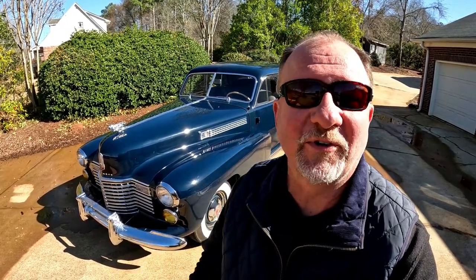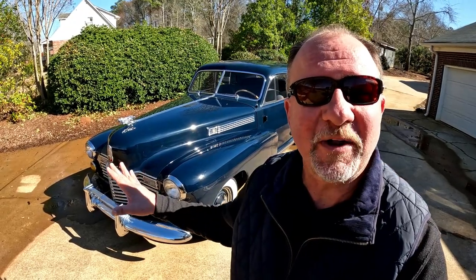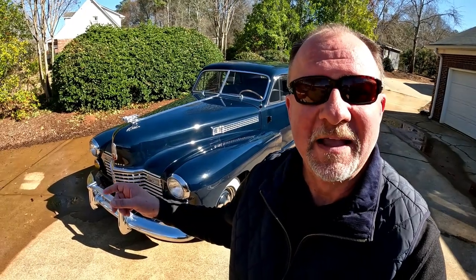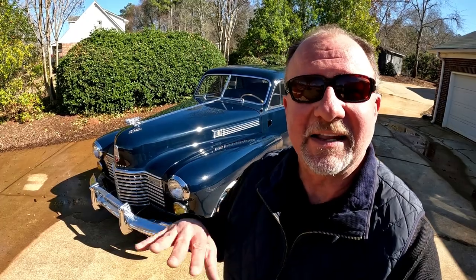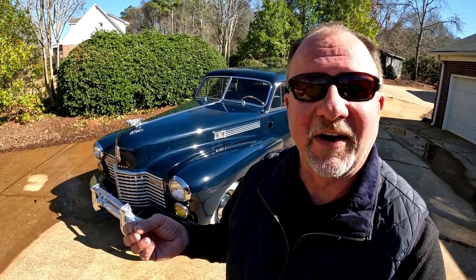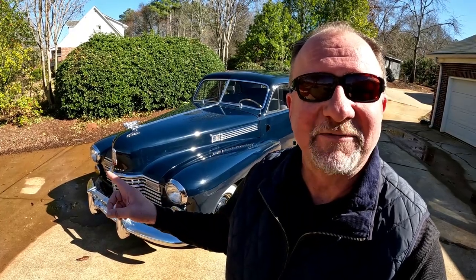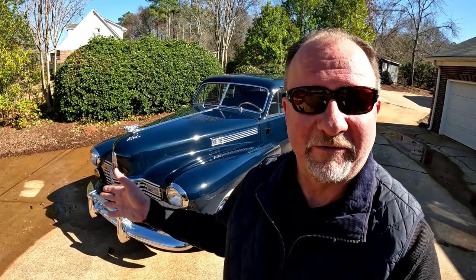Hey, welcome to Classic Performance, and boy, have we got a great one for you today. We're going to be taking a look at a 100% frame-off restored, judged, first-place-winning 1941 Cadillac 60 Special with Coachwork by Fleetwood. We're going to do a walk-around, give you all the details, take a look under the hood, show you how everything works — a full overview of this absolutely stunning 1941 Cadillac 60 Series Special with Coachwork by Fleetwood.